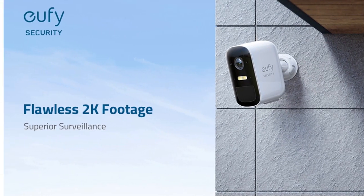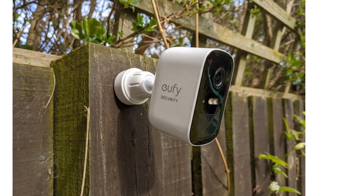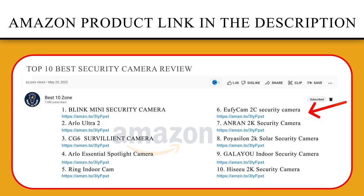With an IP67 weatherproof rating, the EufyCam 2C Pro is built to withstand the elements.